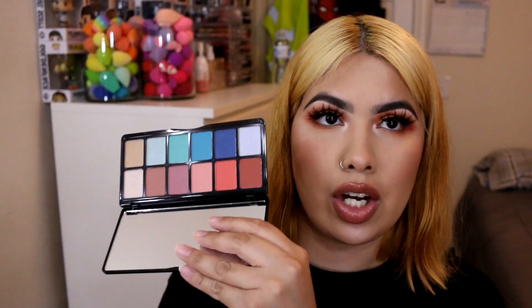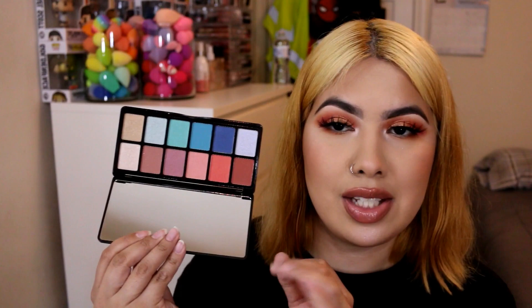Next is the LA Girl Wanderlust palette — basically an all-shimmer palette with probably only two mattes. I'm a really big fan of matte shadows and if this had been all matte I would have been all for it. But the shimmers are also pretty dry, and that formula just isn't one I particularly like in shimmers.